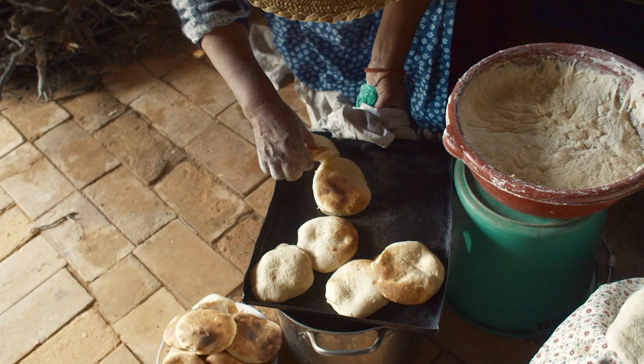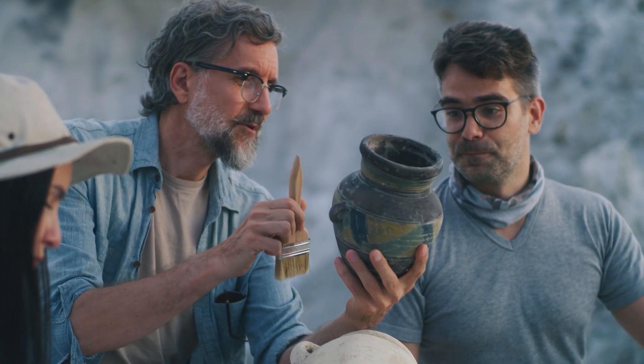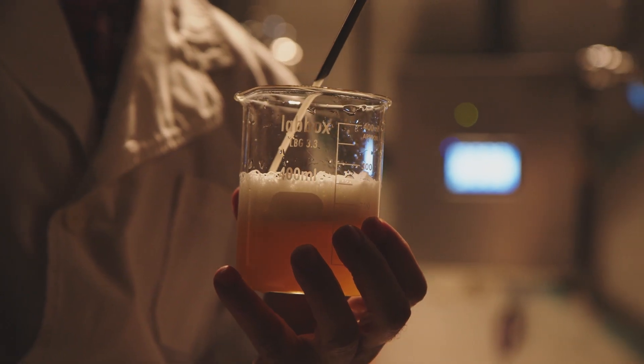One example of archaeology gone wild is baking. Bread was created using yeast residue extracted from 4,500-year-old Egyptian vases. After extracting the dormant yeast from cooking vessels, an amateur gastro-Egyptologist used ancient grains and sourdough to make edible bread. They even made beer, by the way.